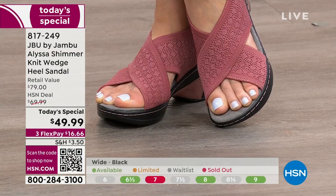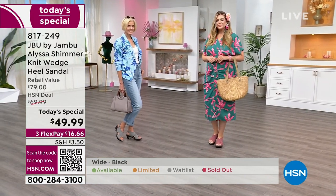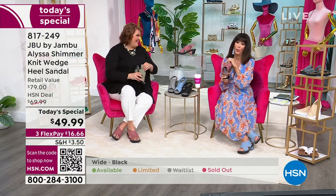Let me bring in my awesome guest. Laura Delving has been in this industry for well over 25 years. She's shared all of her fabulous expertise on many different networks, and we're happy to have her here as our brand ambassador for JBU.